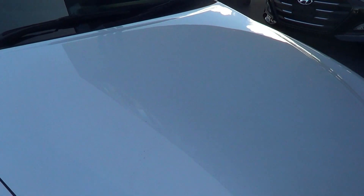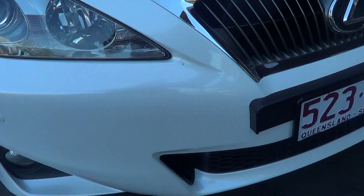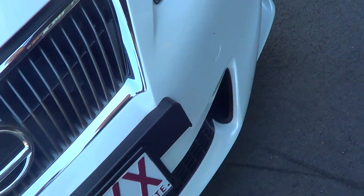As you can see, top of the bonnet there's no scratches, there's no dents. Right across the front bar, again, no marks. It's nice and clean. You've got, of course, your front sensors.